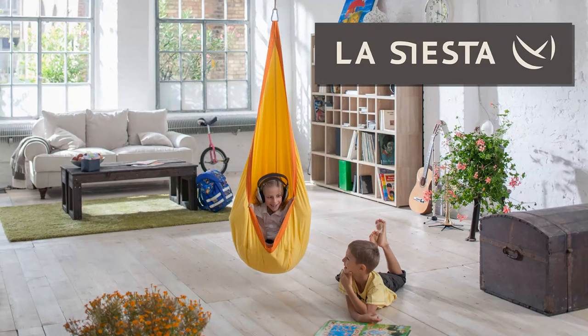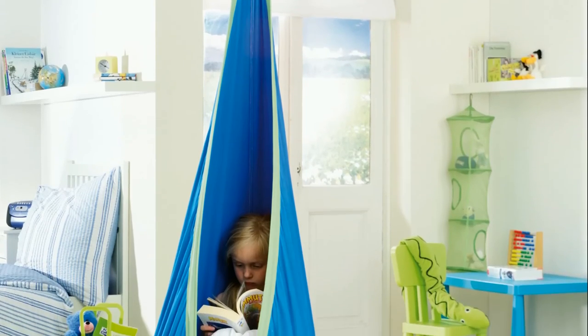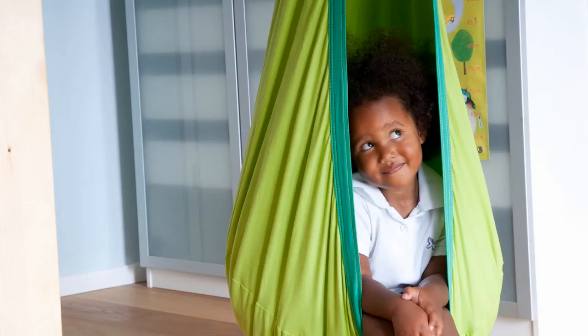And finally, your child can chill out and while away the lazy summer days in a Jokey hanging nest swing from La Siesta. The Jokey provides a cozy, cuddly place in a sensory room or play area where a kid can relax, focus on activities, or just swing away to their heart's content.